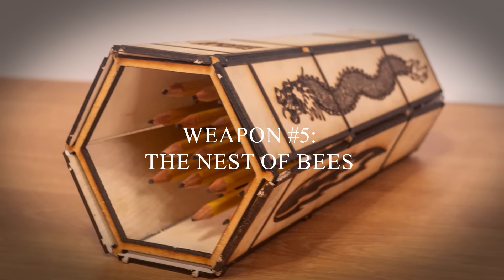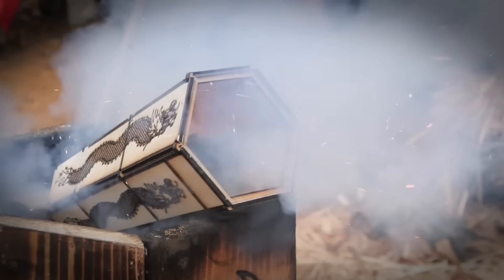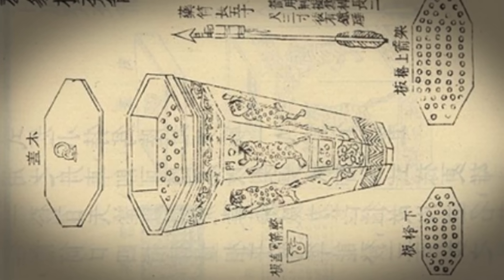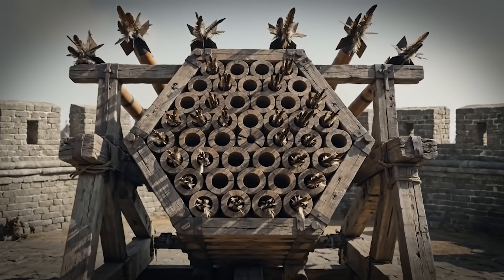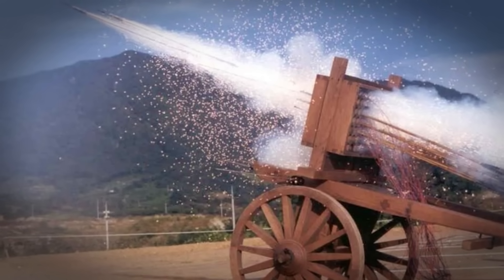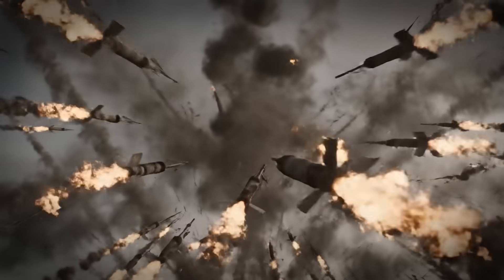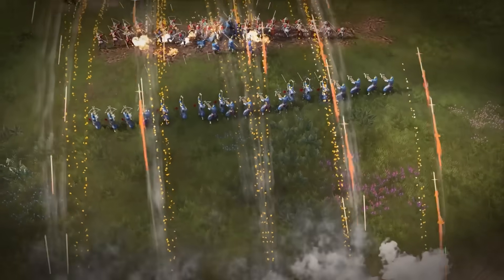Number 5: the Nest of Bees. Imagine a hexagonal launch rack holding 32 rockets, all firing in coordinated salvos. Now look at a modern HIMARS rocket pod — see the similarity? That's not coincidence. The honeycomb layout wasn't aesthetic; it was mathematical. By arranging rockets in hexagonal patterns, they maximised volume of fire while minimising the launcher's footprint. Maximum damage density in minimum space. But the real weapon wasn't the individual rockets — it was the psychological impact. Imagine facing a wall of incoming projectiles; even if most missed, the sheer volume would overwhelm any defence.